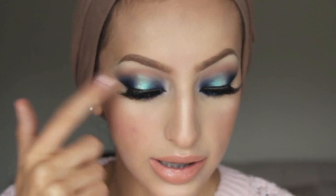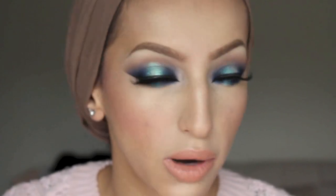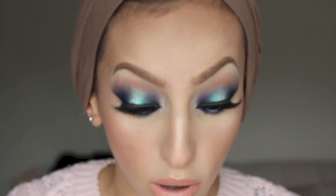I wanted it to look similar to iMats — a lot of people at iMats really liked that look, so I thought I'd recreate something similar for my channel. Remember, you can change up the colours; I used blue and turquoise, but you could use whatever colours you want — even black and gold.